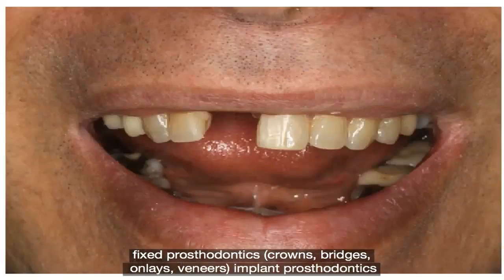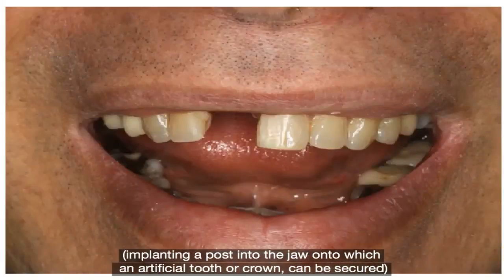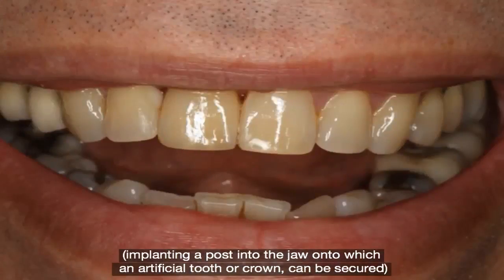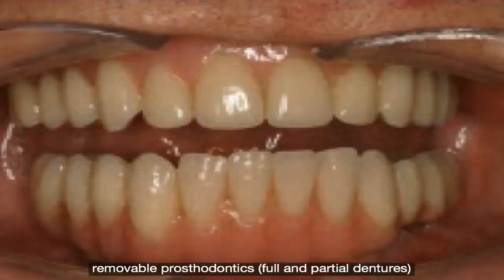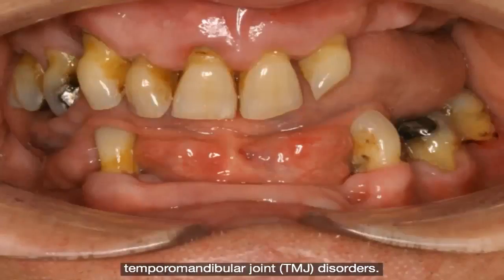Implant prosthodontics involves implanting a post into the jaw onto which an artificial tooth or crown can be secured. Removable prosthodontics includes full and partial dentures. Prosthodontists also treat temporomandibular joint, TMJ, disorders.